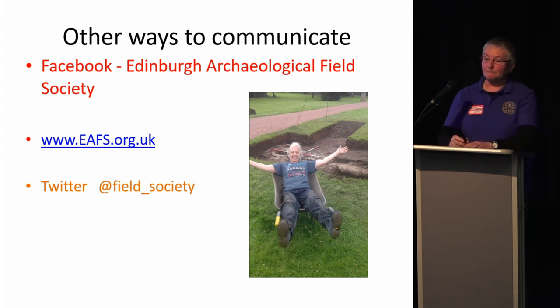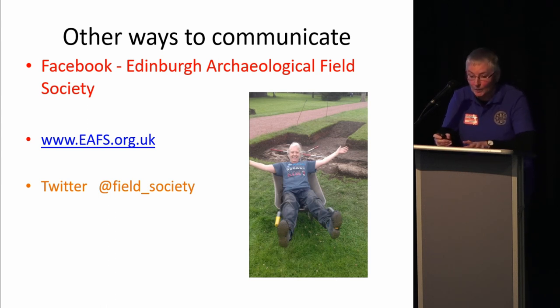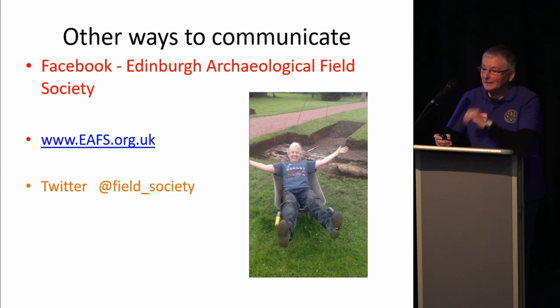Other ways we communicate are through social media. We have Facebook and Twitter — Joyce didn't know anything about Twitter until I allocated her the job. Maggie didn't know much about websites until she got landed with that job. We've heard quite a lot about Heritage Lottery Fund grants today, and Maggie is going to be putting up on our website our greatest success yet: we got a grant for £1,150 from Edinburgh Airport and we're thrilled.